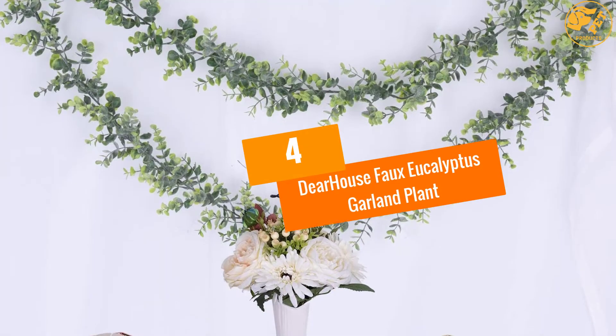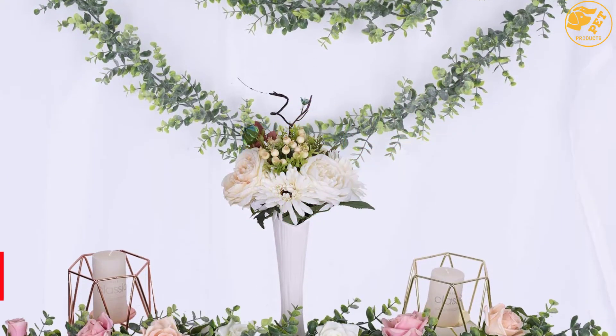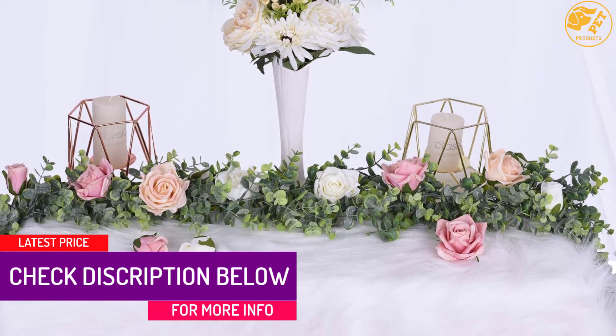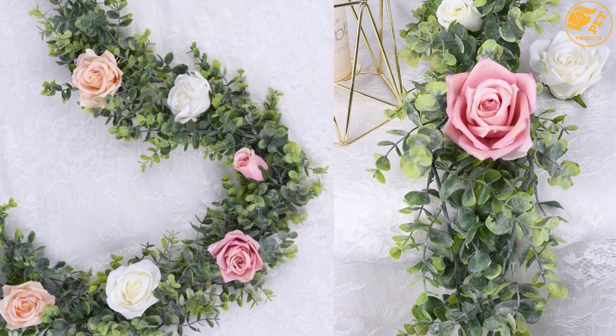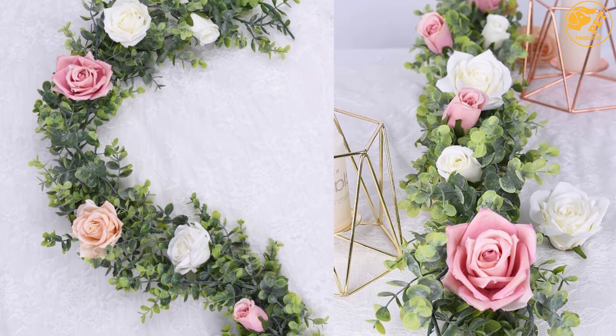At number 4, Deerhouse Faux Eucalyptus Garland Plant. It comes in 2 packs with each containing 134 pieces of large fake eucalyptus leaves. In total, it contains 268 pieces of eucalyptus leaves, making it very perfect for use in all kinds of weddings and also as a perfect home decor.